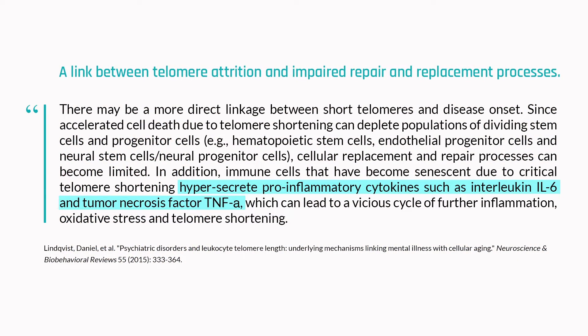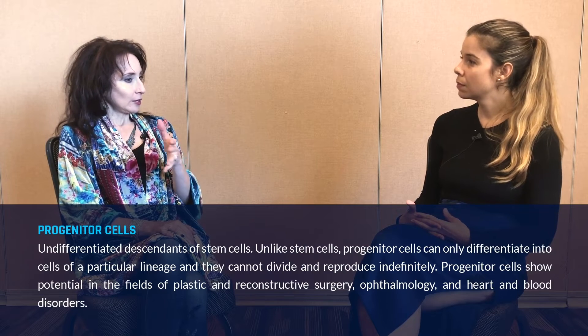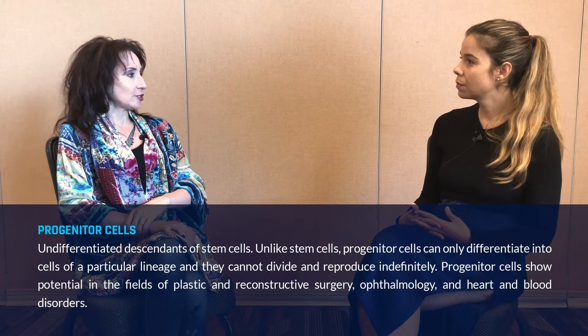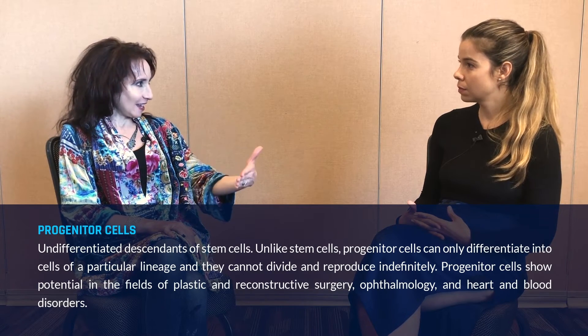Yes, absolutely. There's a difference in the attrition rate of telomeres in stem cells versus other cell types. If we could measure stem cells more easily, we would realize that partly what we're measuring in any tissue is the health, longevity, and telomere length of the stem cell. The stem cells lead to progenitor cells, and then there's all the offspring. So when we look at blood, we're looking at the circulating cells that roughly reflect the health of the stem cell.